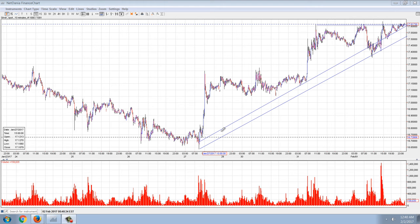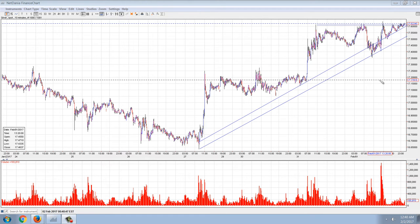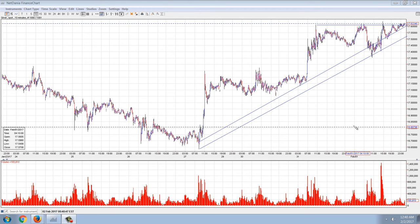Good evening, everyone. Time for another member update. This is the 10-minute chart of silver on NetDania.com. You can see it sitting here at $17.61 — we are at a pretty crystal clear pen and cup and saucer formation.